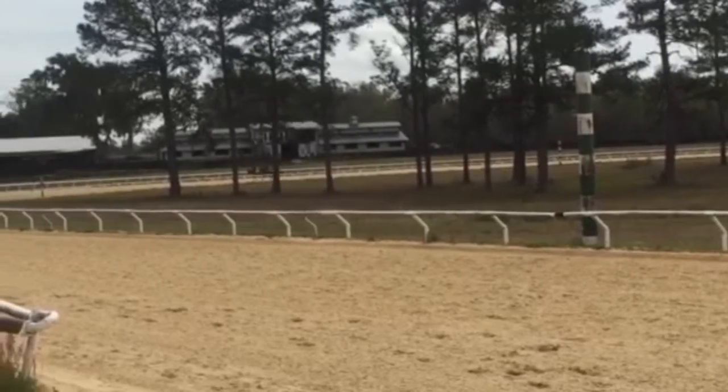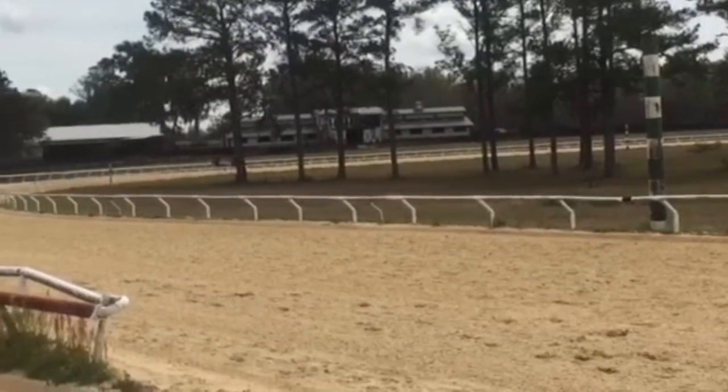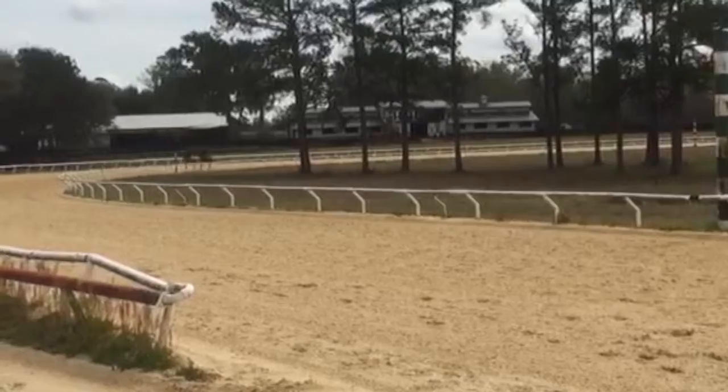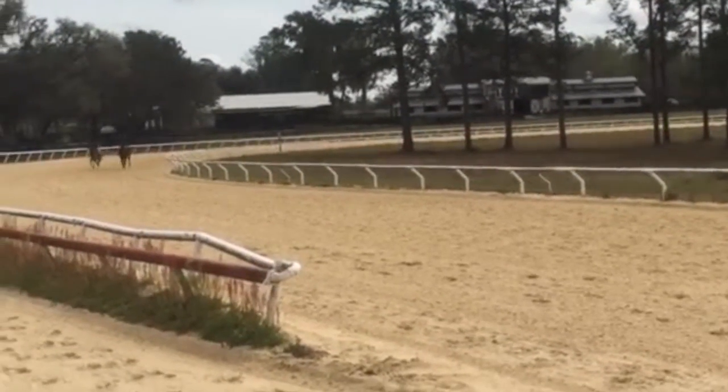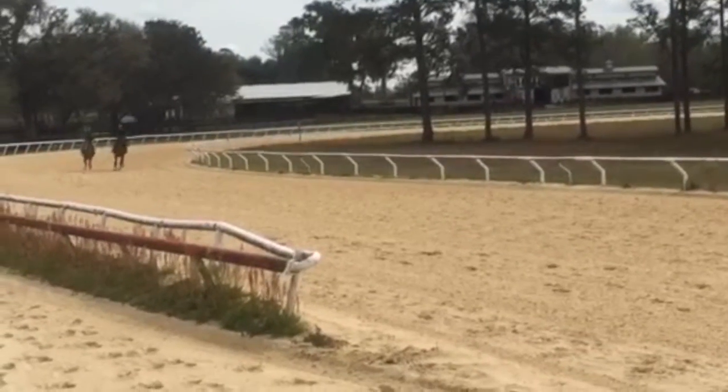This is Fritz Just Right on the inside with Powerful Stuff on the outside. You can see just how much bigger Fritz is — and Powerful Stuff is probably 16 hands himself.